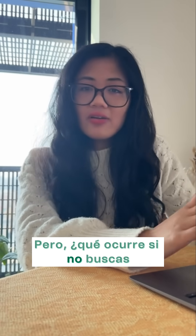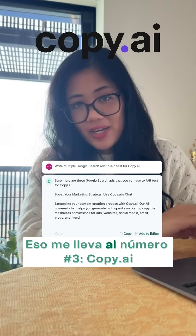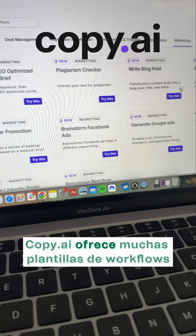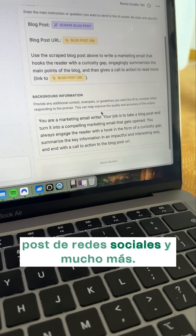But what if you're not looking for an email marketing platform? What if you just want an AI email writer? That brings me to number three, Copy AI. Copy AI offers a bunch of workflow templates to help you write marketing emails, social media posts, and so much more.